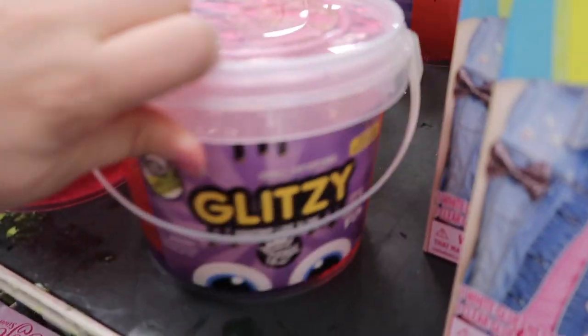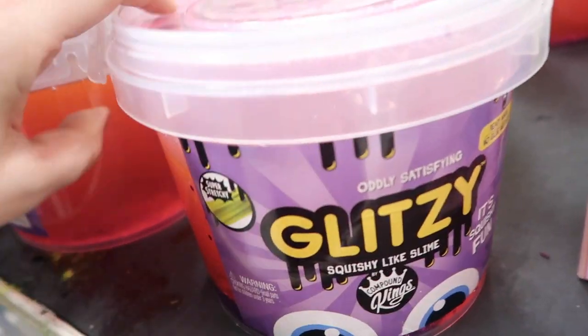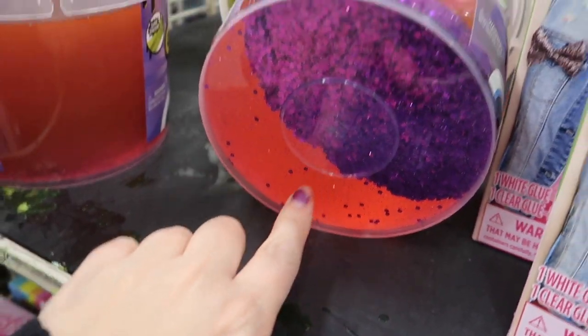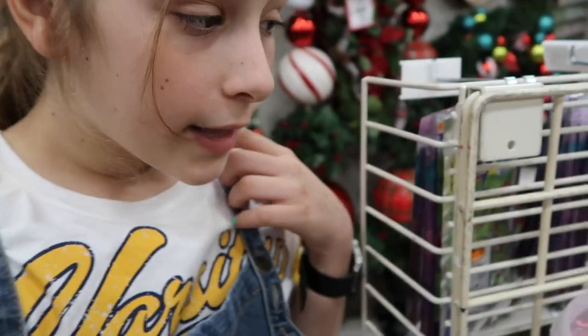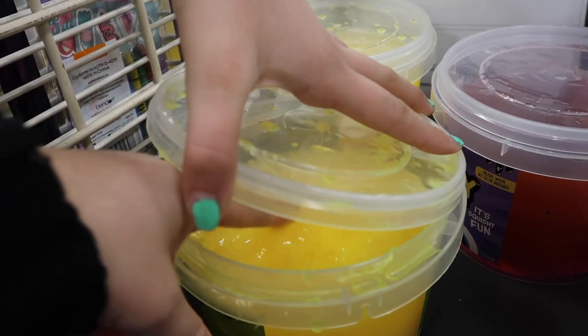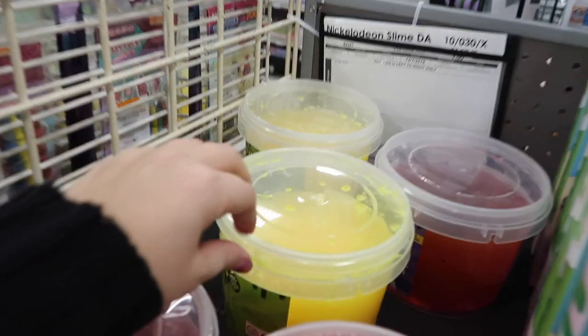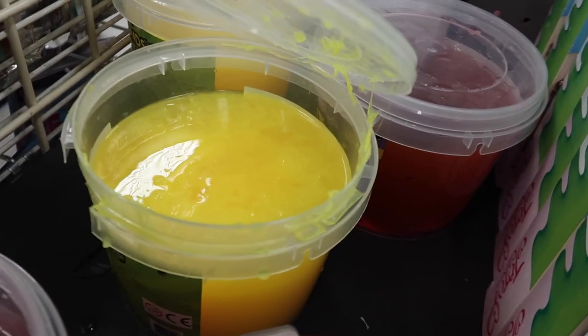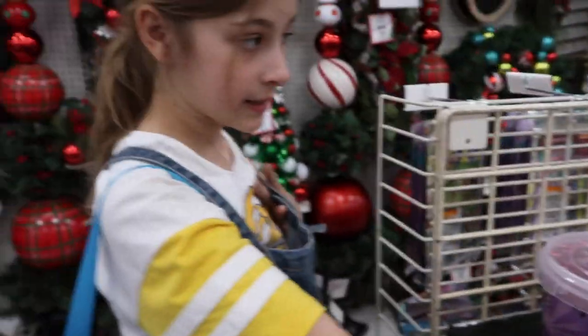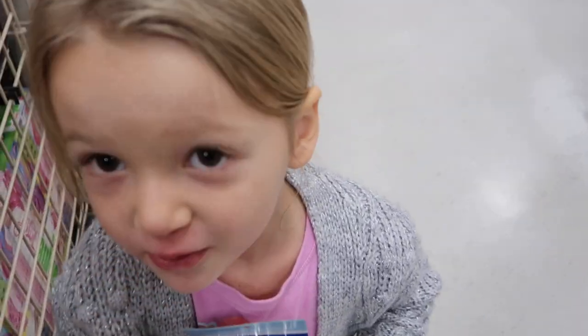They also have Compound Kings slime. Look at this color - it's like lemon meringue or lemon curd! Last time we were here, one of these spilled. Oh no - this one is actually open! We're going to let the store know it's open. But look how cool it is - it's super sticky and the color is amazing.